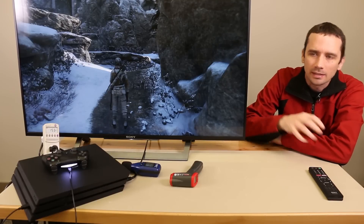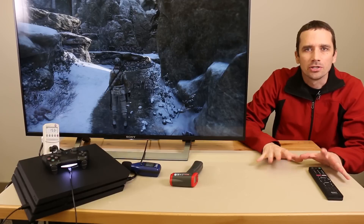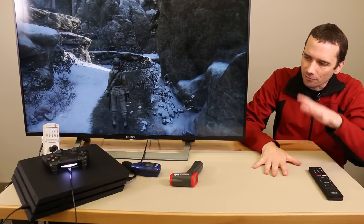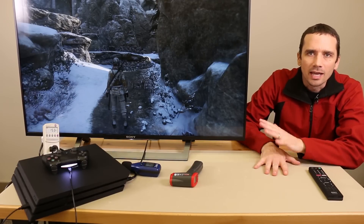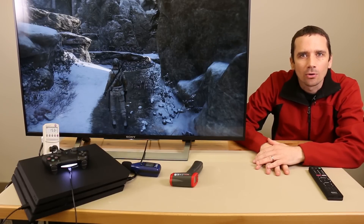Hey guys, this is Steve with Tronics Fix. Today we're doing a retest of our PS4 Pro. The first test we did was just a benchmarking test after starting the console up. Now we've played it for a while — we've been playing this console for about five hours today.